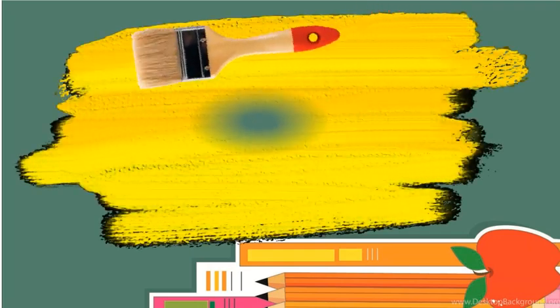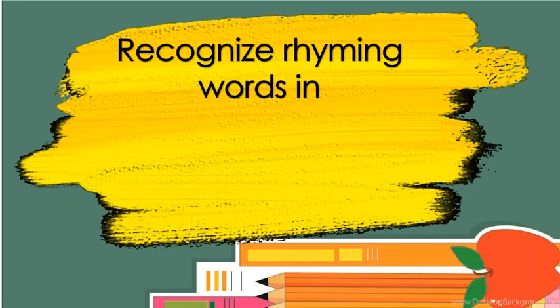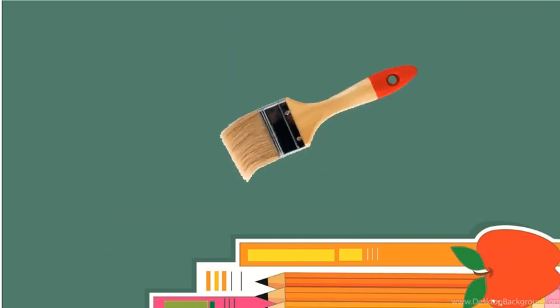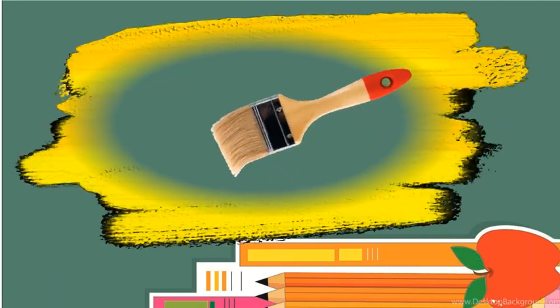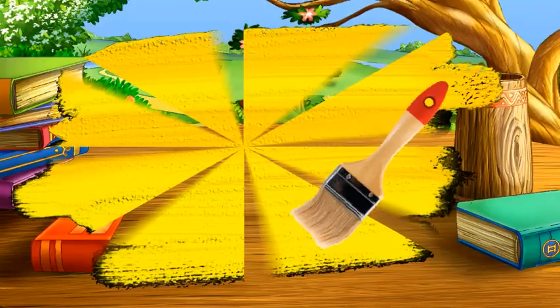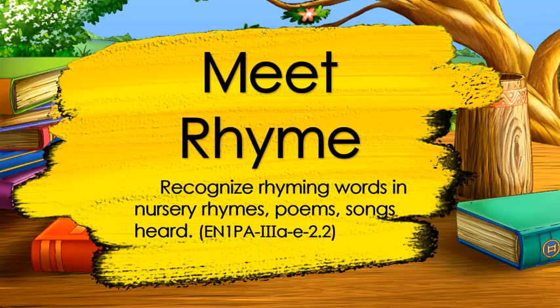In this lesson, you will be able to learn the following: recognize rhyming words in nursery rhymes, poems, and songs heard. You will be able to recite rhyming words with ease and be able to write rhyming words correctly. Our lesson for today is: Meet rhyming words in nursery rhymes, poems, and songs heard.